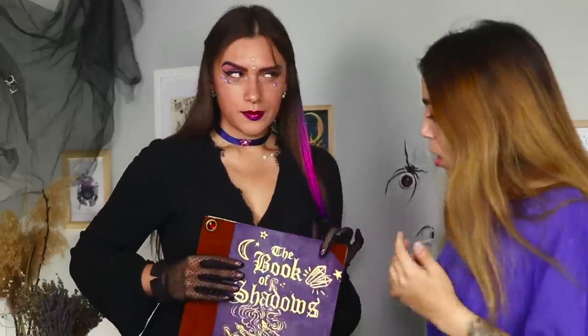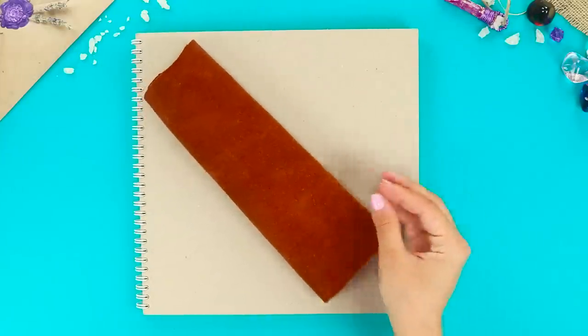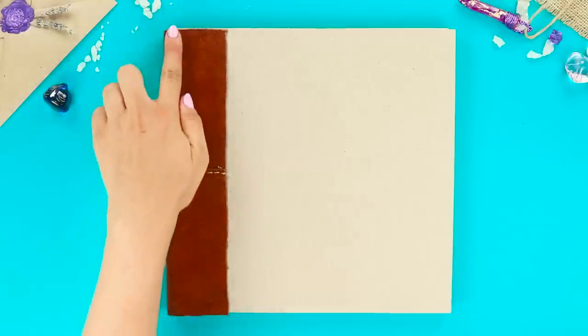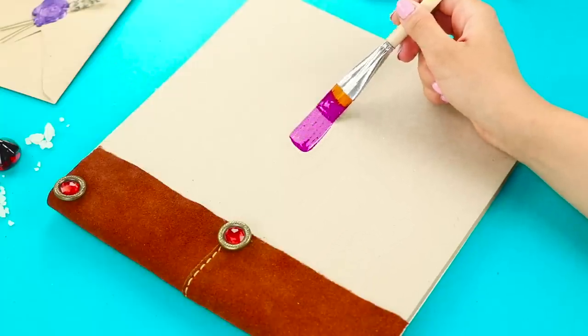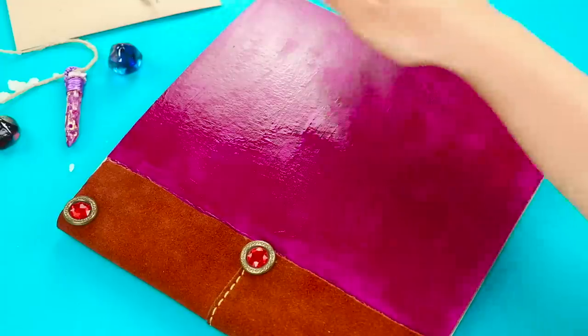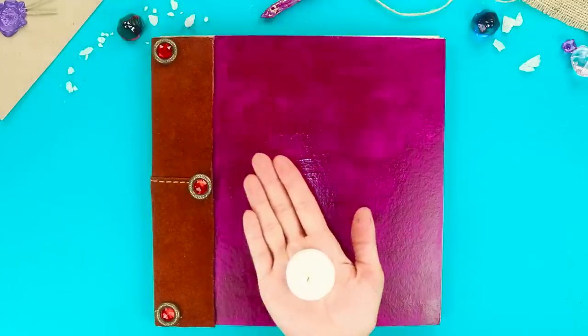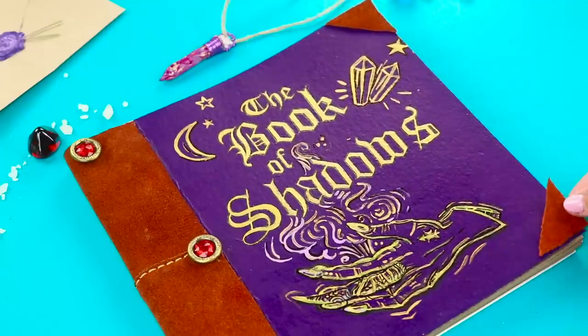Where is my magic book? You need a spiral notebook and a small piece of leather. Wrap the end of the notebook in leather. Fasten beads with red stones. Cover the cardboard part of the cover with purple acrylic paint. A little creativity magic and the label 'Book of Shadows' appears on the cover. Decorate the corners of the notebook with leather triangles.